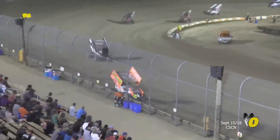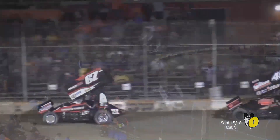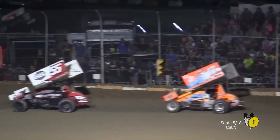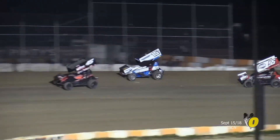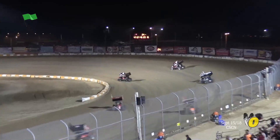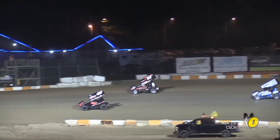Heads up there in corner four. Hard break. And on the move — Mark Smith up now into that fourth position, and he's starting to make his presence known. 11 laps left to go. We've got a car — Jeff Cook on the outside of corner number three — he's not going to flyer. And I believe we're going to have to go to the yellow flag.